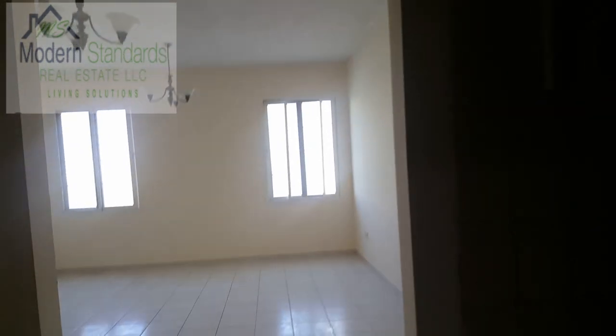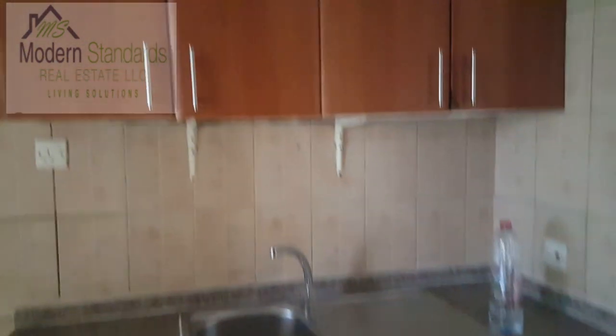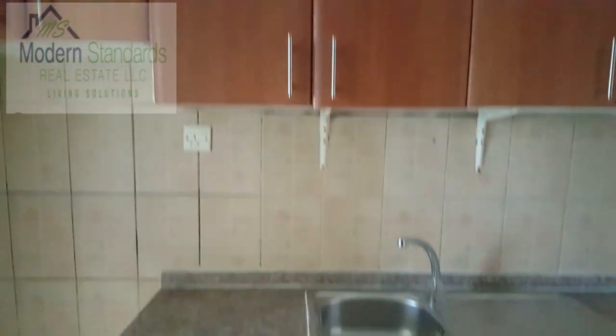We've arrived at the studio apartment in the France Cluster of International City, Dubai. Here is your kitchen area. This is a studio.